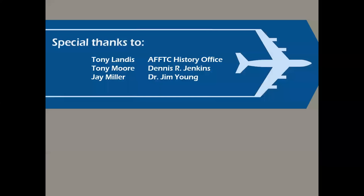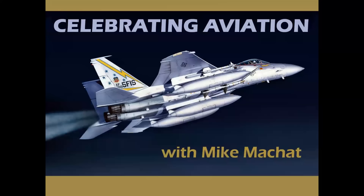Special thanks to the wonderful people who support this channel and provide the imagery and information that makes this presentation possible. Thank you for Celebrating Aviation with Mike Machat. I hope you enjoyed this episode — we'd love to have you on board if you haven't subscribed already, and please do hit the like button on the way out.